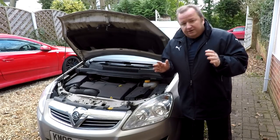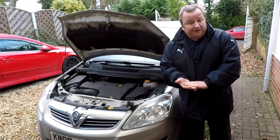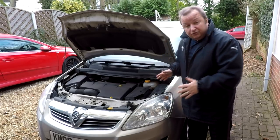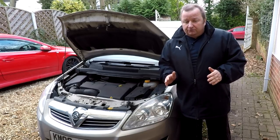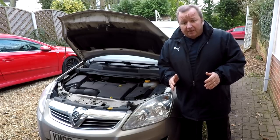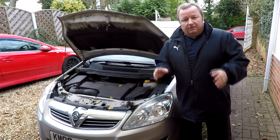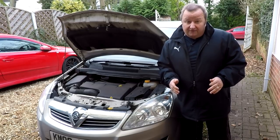This looks like a common problem between the Vauxhall Zafira — it could be an Opel as well — and also the Astra and the VXR, who all share the same sort of electrical layout. What you've basically got here is a fault code that's come up with regards to the throttle position sensor, and we've got a secondary code indicating there could be a throttle body sensor fault as well. We believe the throttle position sensor is our initial fault, and that's what we're going to investigate first.